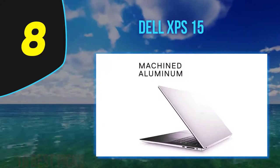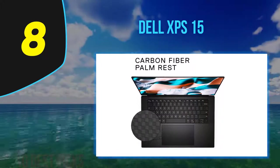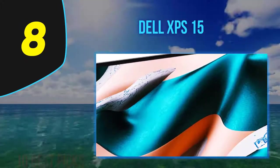Overall, it's clear why the XPS line is such a popular option among creators. It's a near-perfect premium 15-inch laptop and true desktop replacement. This latest model simply ups an already well-respected platform.